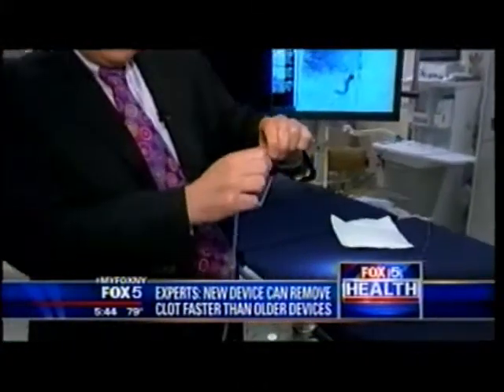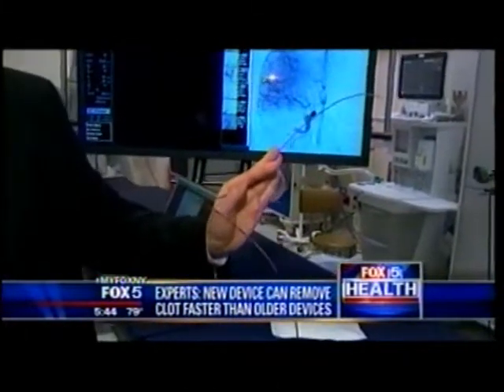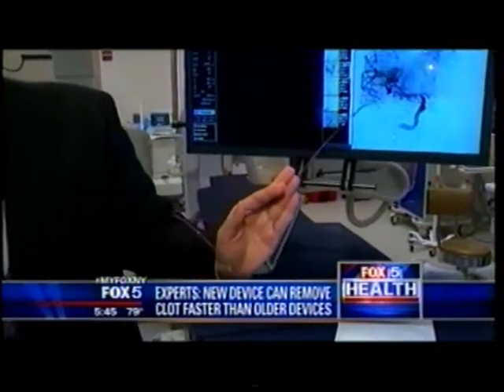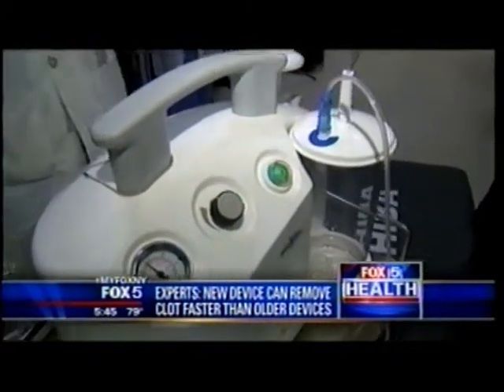During the procedure, a catheter is threaded from the groin to the brain to suction out the clot. 'This new design of the catheter, called the Five Max Ace, has really been revolutionary. Basically this portion is in the patient's brain, and all we do is press that little green button, turn on the suction, and any of the clots inside the brain get sucked through this catheter into this tubing here.'